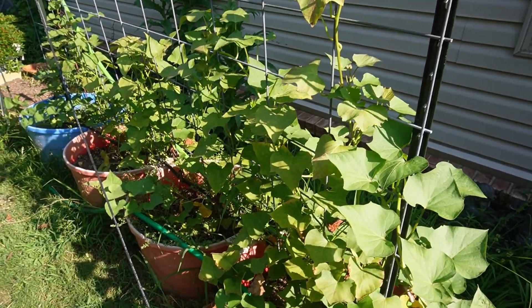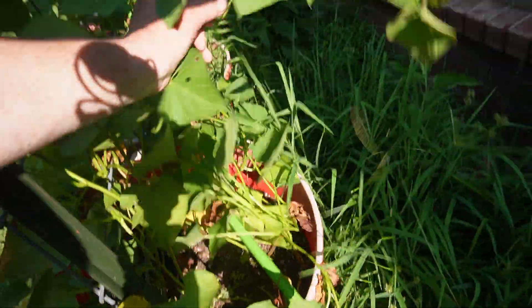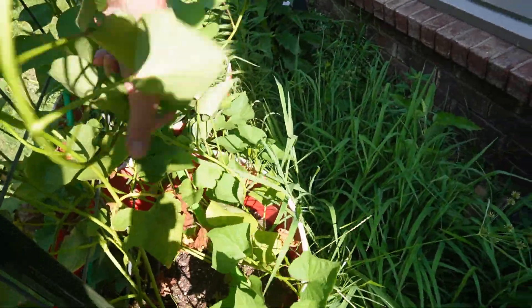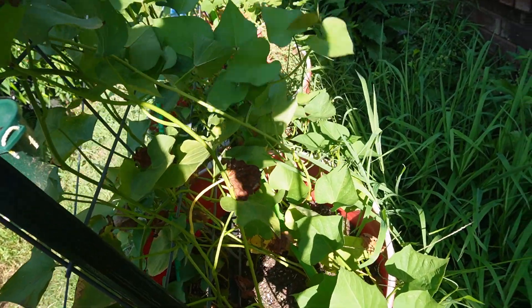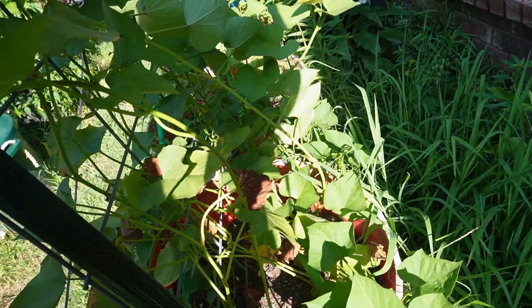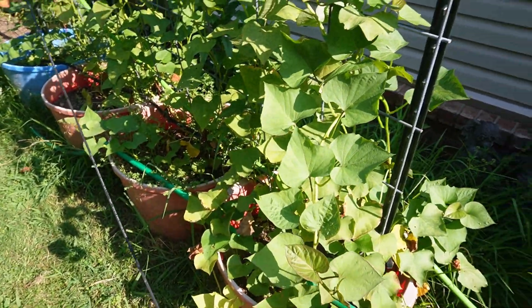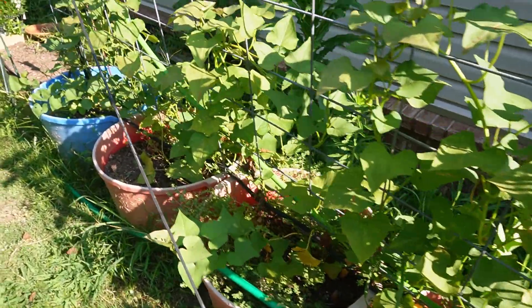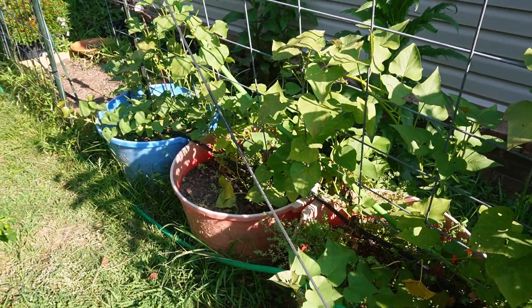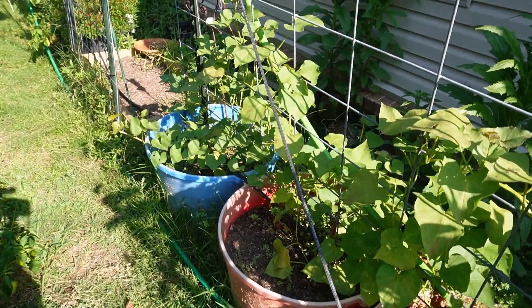Over here we have our sweet potato vines. They are doing well. This yard is just absolutely wild this year. I've got all kinds of weeds coming up back here, but it's been that kind of year. The sweet potato vines are doing pretty well. Usually they will go until probably October-ish, and then we'll count the days back and see when we need to dig those out.